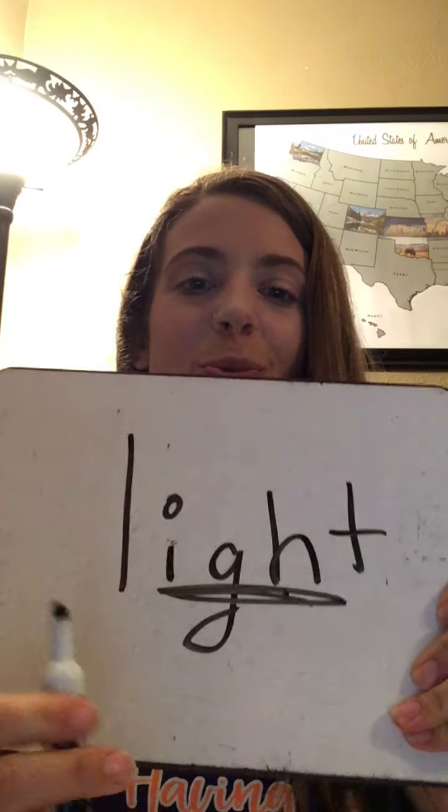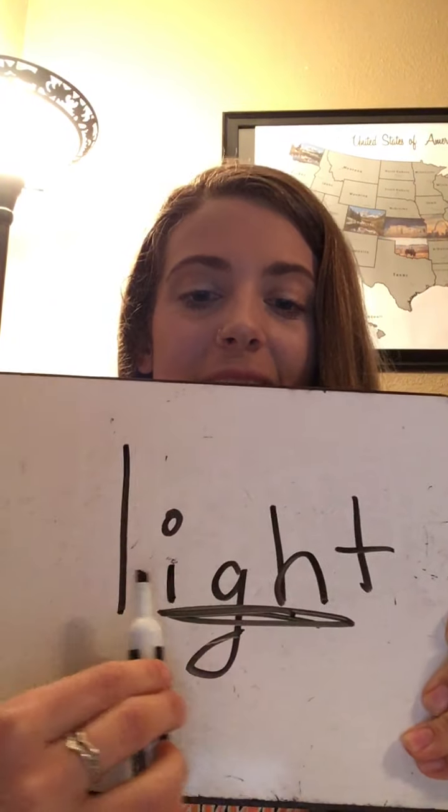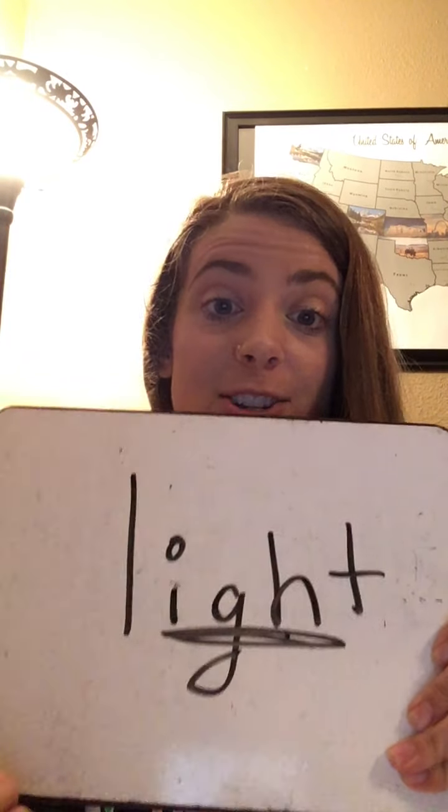Underline our I vowel team. Here's the word: L-I-T. Light. It's a bright light, and they both have the IGH vowel team. So interesting!